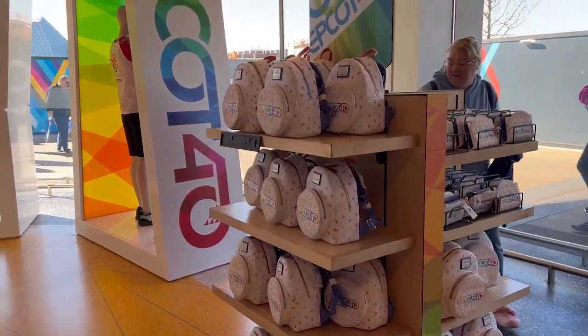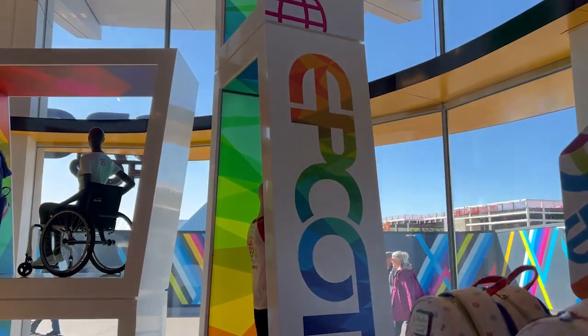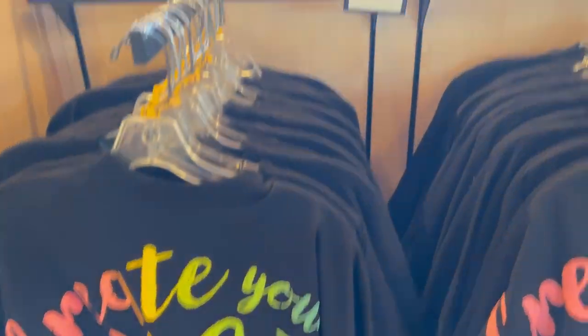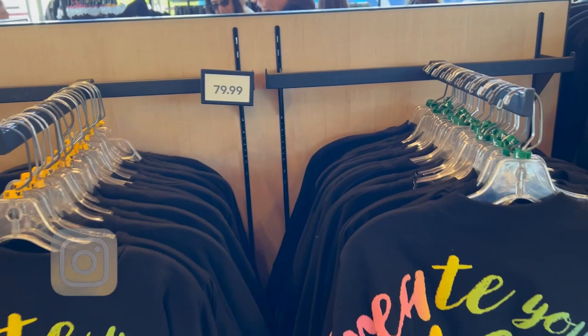First impressions — there's not that much merchandise. Walt Disney World has a lot of celebrations going on: 50th merch, EPCOT 40th merch, 100-year anniversary merch, and now new Festival of the Arts merch, so it's all fighting for the same space. The spirit jerseys are $79.99, which is pretty typical.